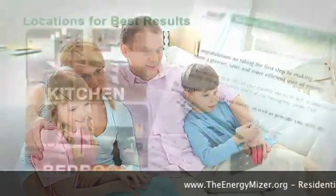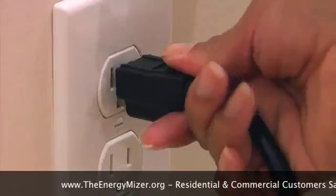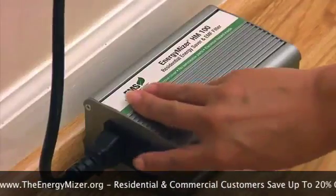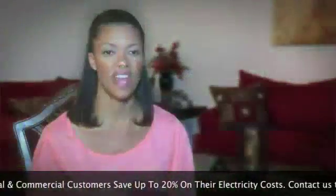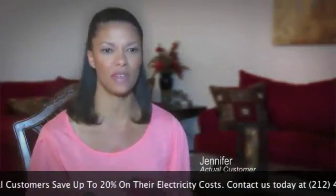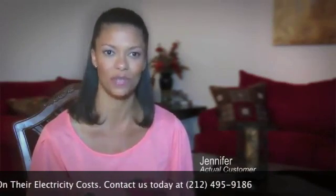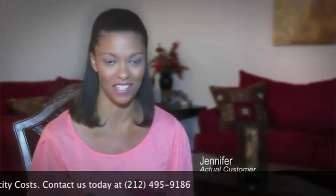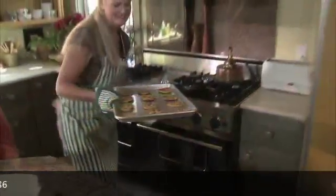The Energy Miser comes with an easy-to-understand, step-by-step instruction manual that will walk you through the setup in your home, ensuring immediate savings and optimal health benefits. One customer shares: 'I've had the Energy Miser for about seven months now and it's already saving me 15% off my electric bill. It's an awesome product — just plug it in and it works.'